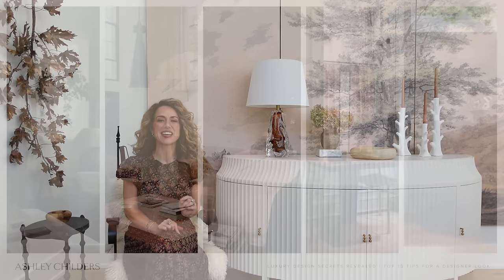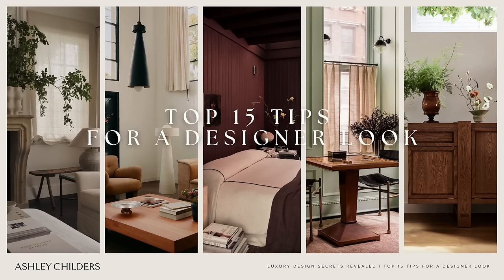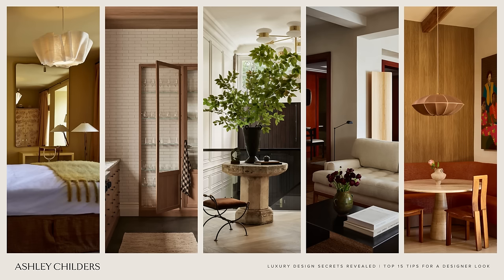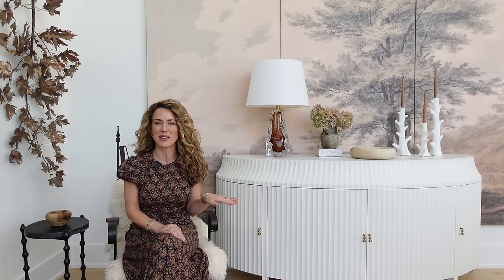Hello, design lovers. I'm Ashley Childers, and today I'm revealing the luxury design secrets that will instantly elevate your home, including my 15 tips for getting a designer look every time. These are my tried and true tricks for creating a magazine-worthy room, and they are all so good, so you're going to want to stick around for each one. Be sure to give it a thumbs up and hit the subscribe button because we drop a new design video every week.